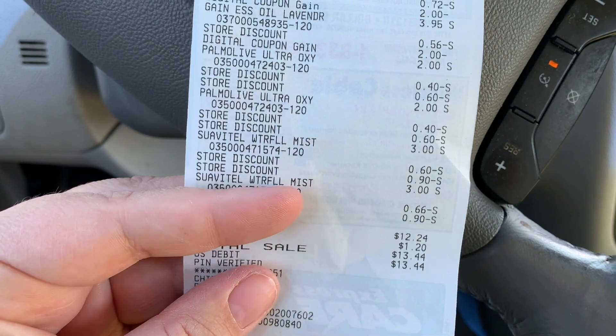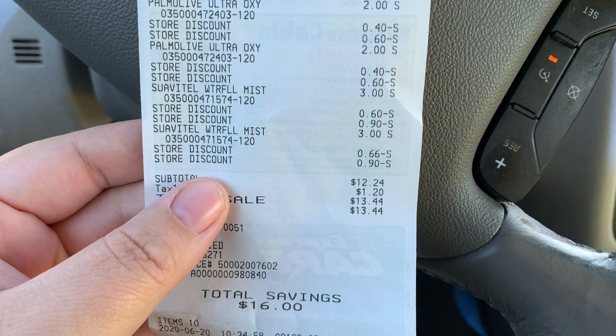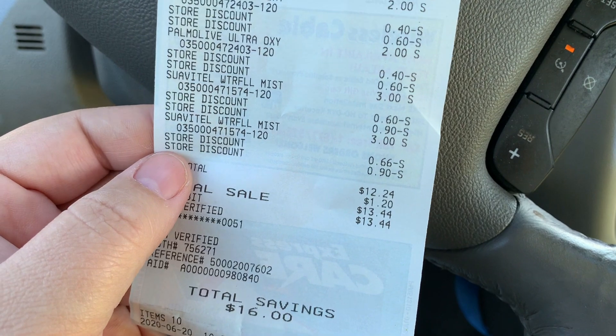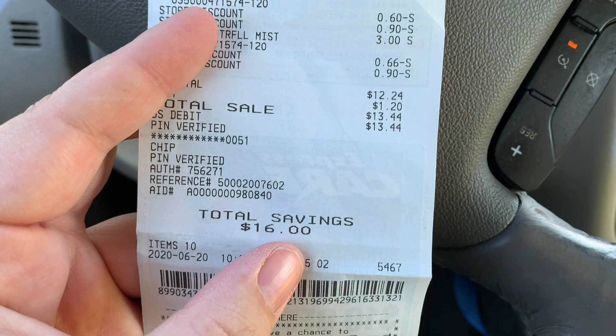The store discounts show the instant savings and the store coupon. Another Palm Olive for $2. And then here is my Suavitel for $3 and my Suavitel for $3. I really wish that Dollar General would say this is the $5 off $25 and then this is your instant savings, but it just shows store discount — so we kind of have to decipher that. It does show that I got a $16 savings, so I am happy with that. You don't want to go $0.10 under what you need for your instant savings and then have it not come off — that sucks.